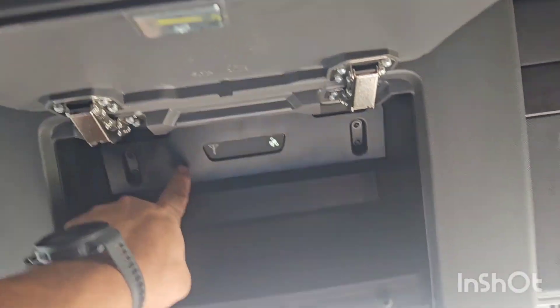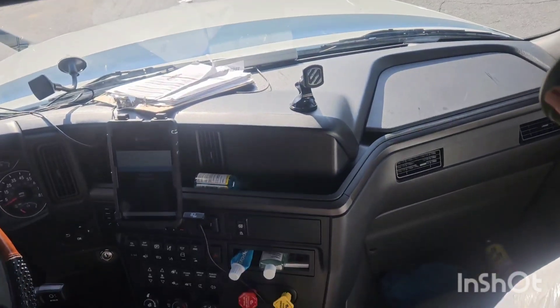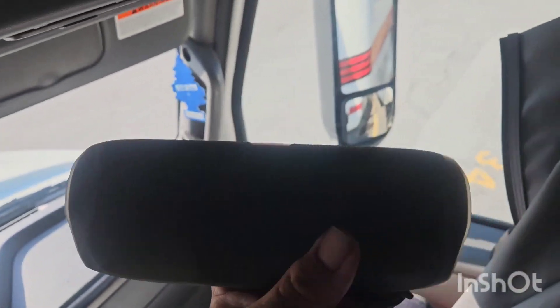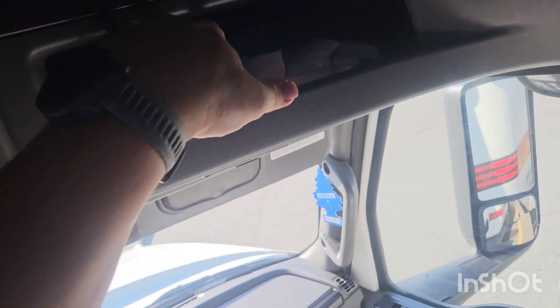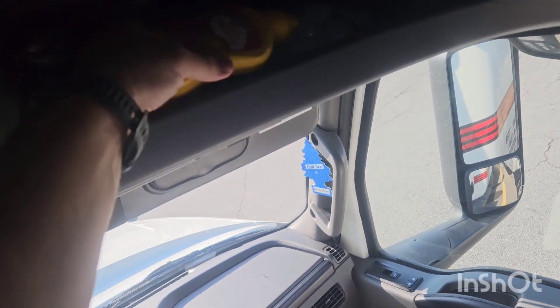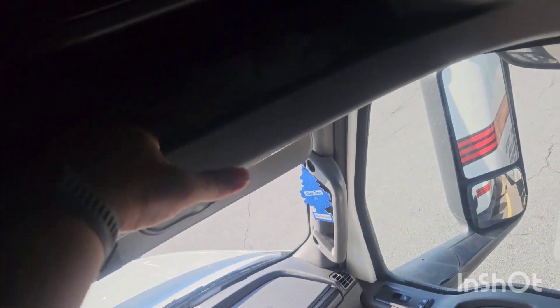Over here is the internet box inside the truck for the Wi-Fi. On this side I have another pair of gloves for my trainee, a JBL Bluetooth speaker for when I want to jam out at rest areas or when working out. I also keep grocery bags handy and — I don't know why — I always keep my mustard because I love mustard.